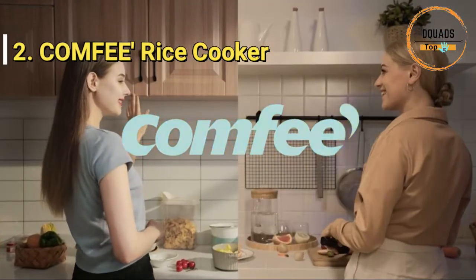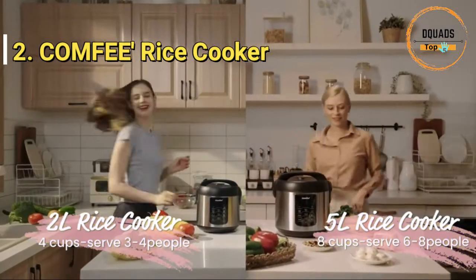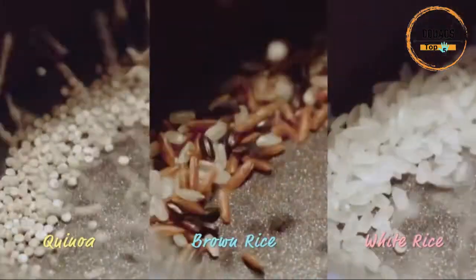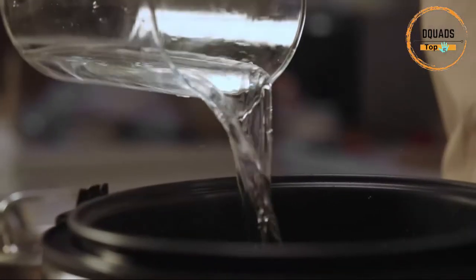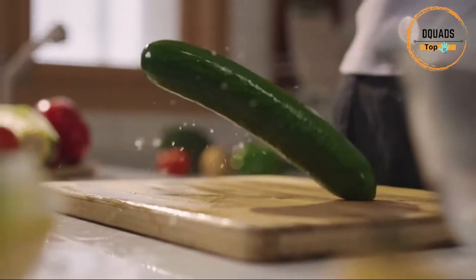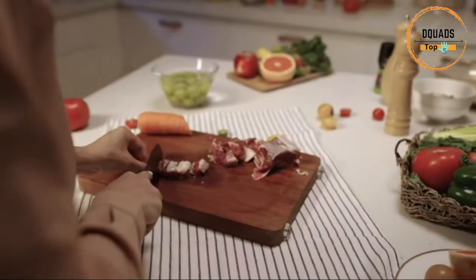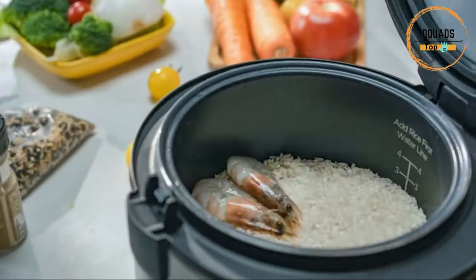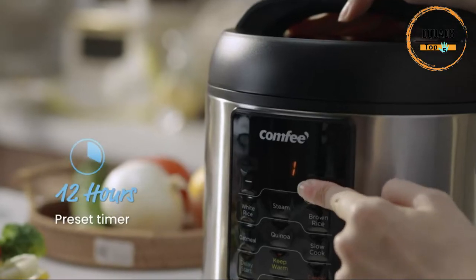Number 2: Comfy 6-in-1 Rice Cooker. It uses 6 digital cooking programs including white rice, brown rice, steam, slow cook, quinoa, and oatmeal functions. Compact capacity: its 2-quart capacity yields up to 8 cups of cooked rice. Its space-saving design is perfect for preparing small meals or tasty sides.